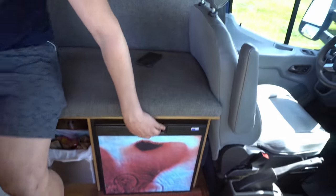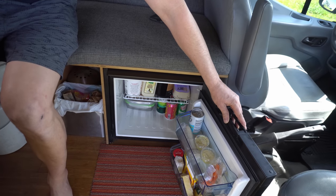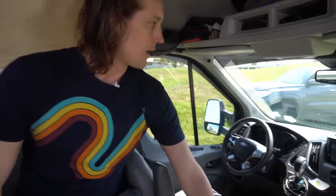Over here I've got my fridge — it's a Norcold fridge. It works great, keeps the beers cold and the food ready. I've got the swivel seat up front, which really opens up the living room. The head unit up here I have actually wired to my auxiliary battery system so I can hang out at camp and play music all day without worrying about killing my starter battery.